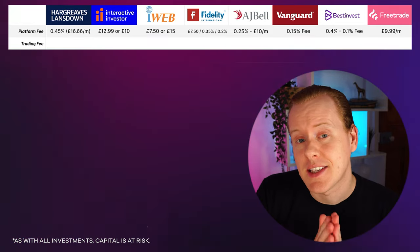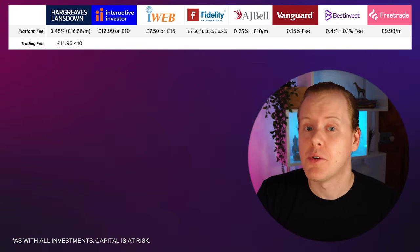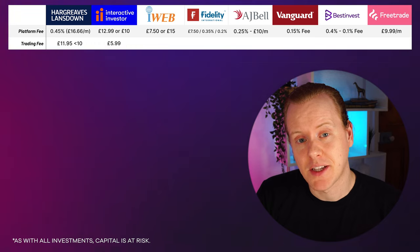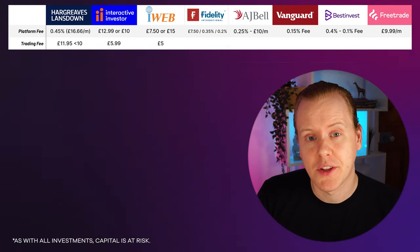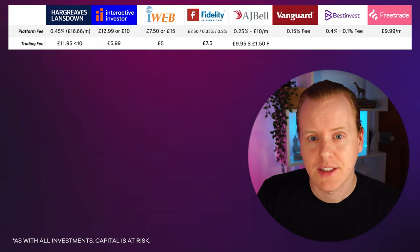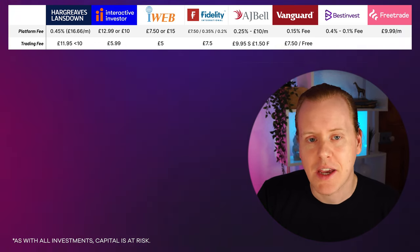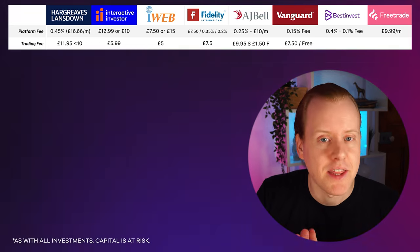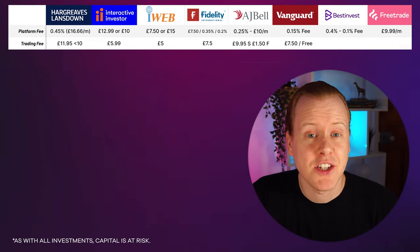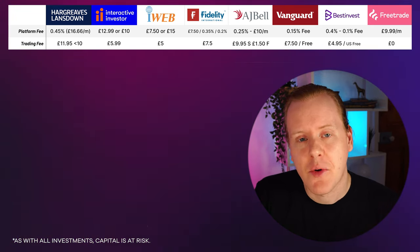Next up is the trading fee — the amount you'll pay to buy stocks and ETFs. Hargreaves Lansdown charges £11.95 for under 10 trades per month. Interactive Investor charges £5.99. iWeb charges £5. Fidelity is £7.50. AJ Bell is £9.95 for stocks or £1.50 for funds. Vanguard is free as long as you're buying their ETFs, but instant trading costs £7.50, as they bunch trades together. Best Invest charges £4.95, and US shares are actually free, which is their new USP. Free Trade of course charges zero, hence the name.